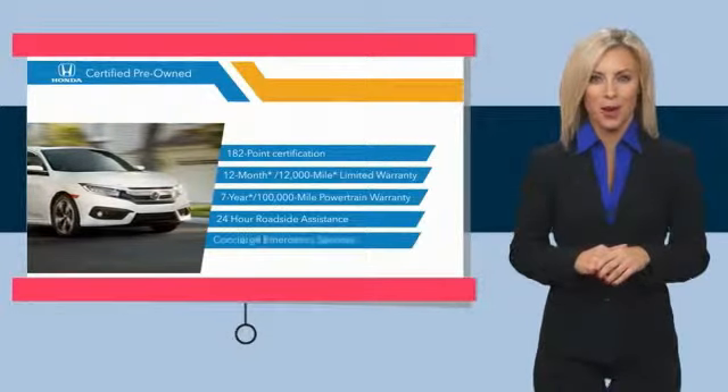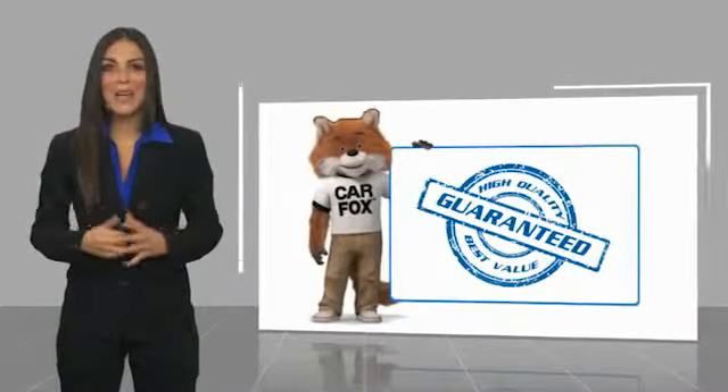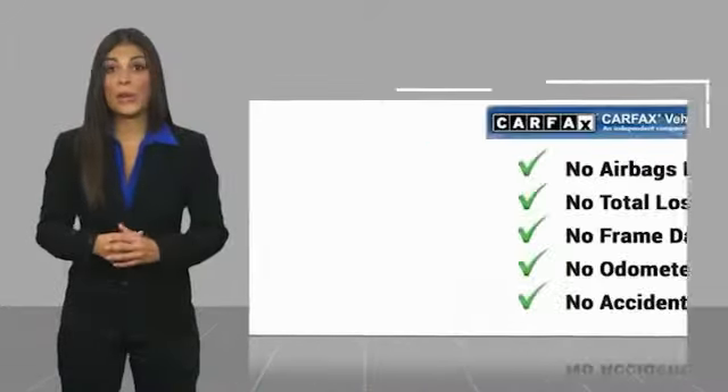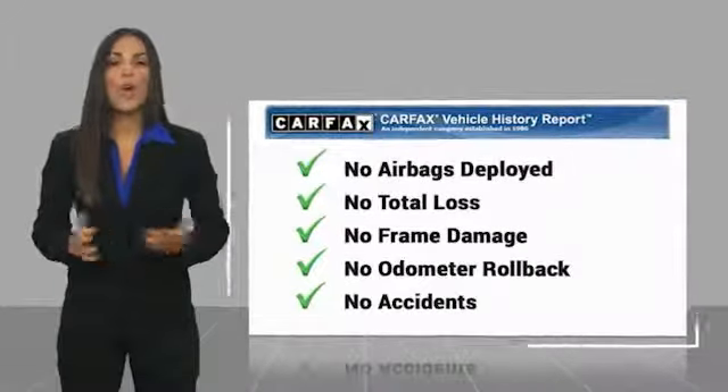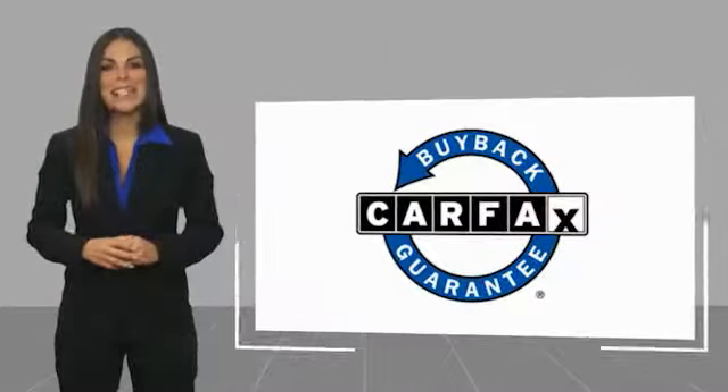See why the Honda Certified program is worth looking into. Here's another high-quality vehicle with a Carfax vehicle history report — be sure to find a complimentary copy of this report online or contact the dealership. This vehicle qualifies for the Carfax Buyback Guarantee.